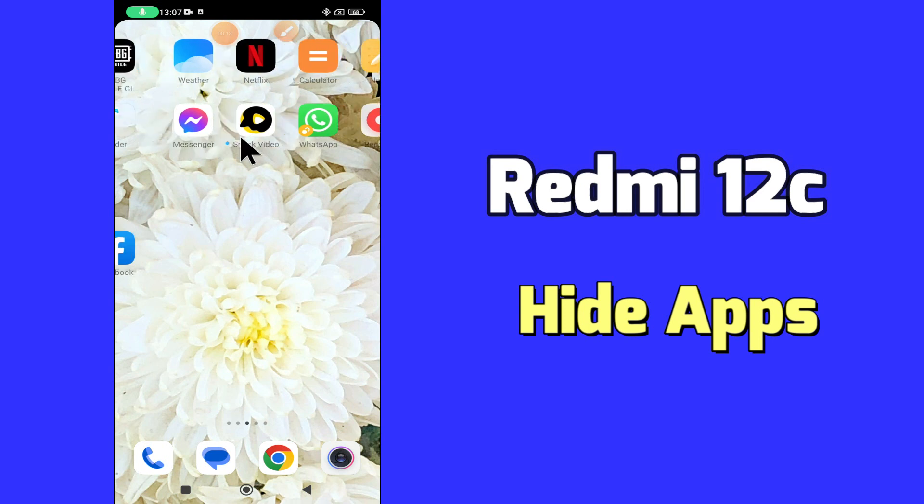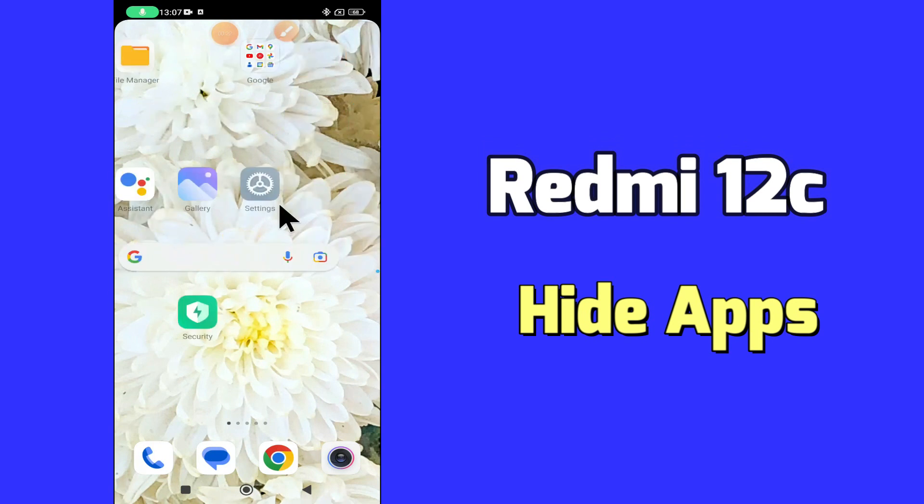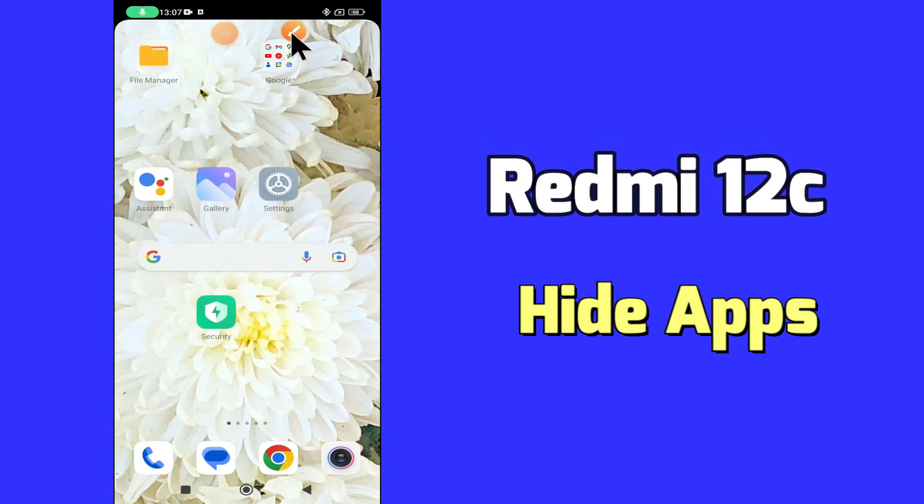But before we start, don't forget to hit the red subscribe button and the bell icon to stay updated. Now watch this video and you'll learn how to hide apps in Redmi 12C.